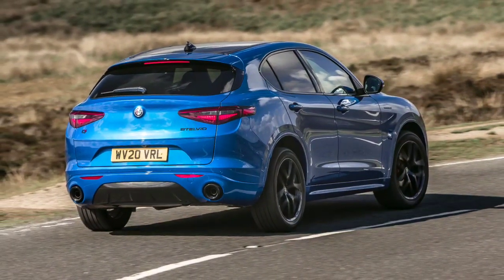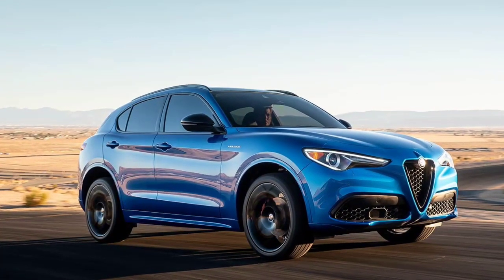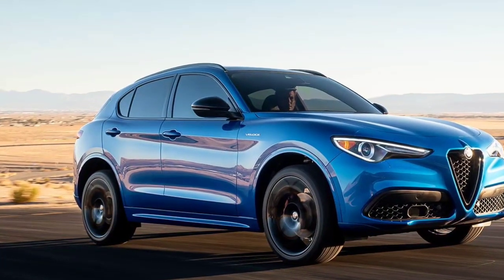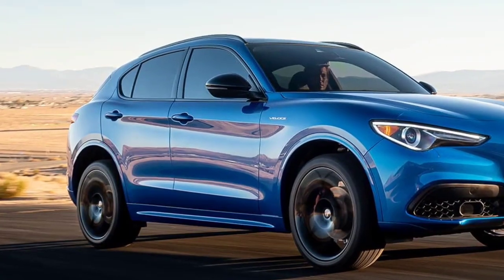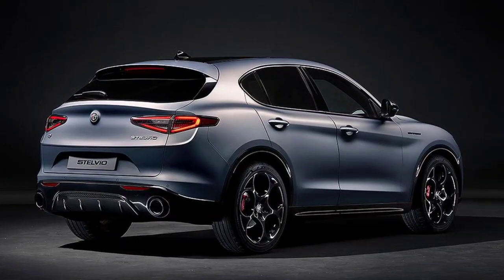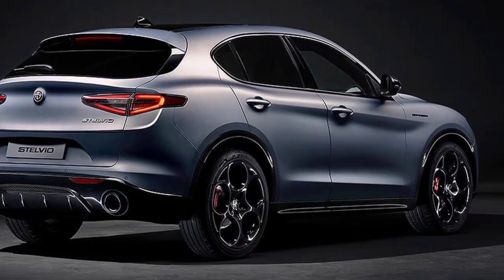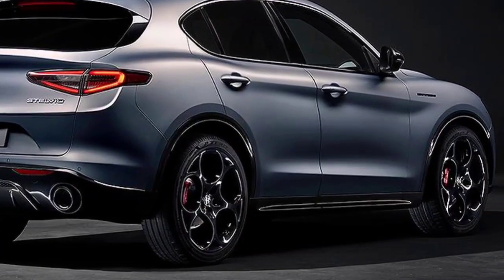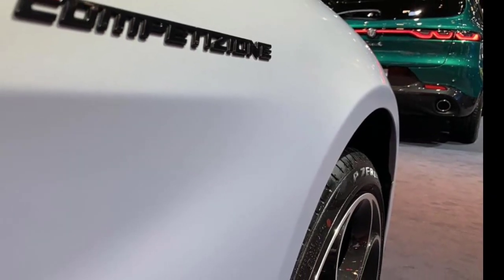The Stelvio's turbocharged four-cylinder engine delivers a powerful 280 horsepower through an eight-speed automatic transmission. The engine was effortlessly quick in our test and daily drive, and we particularly liked its responsive throttle and smooth power delivery. Its raspy exhaust note is a pleasure. Those looking for more excitement should look to the high-performance Quadrifoglio, which we review separately.